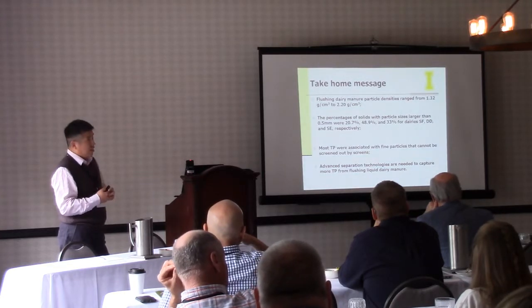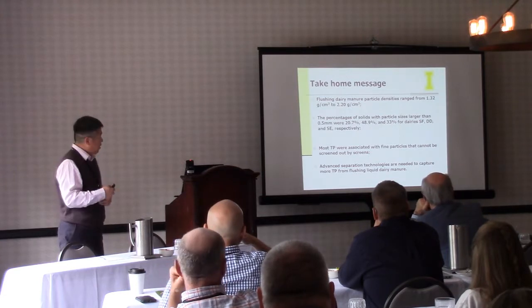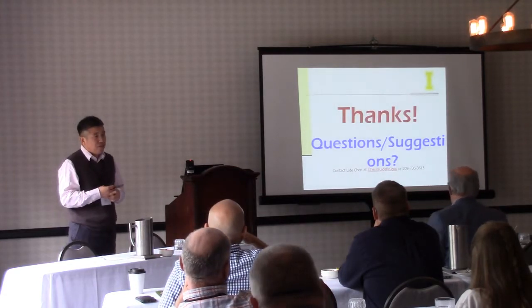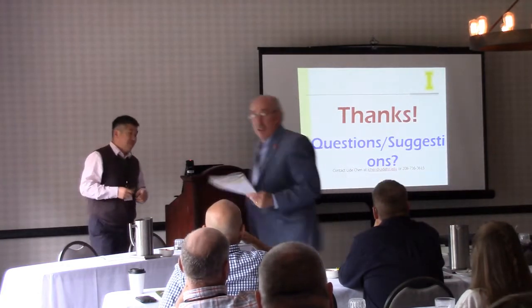This project received funding from Western SARE. We really appreciate that. With that, are there any questions or comments on this work?